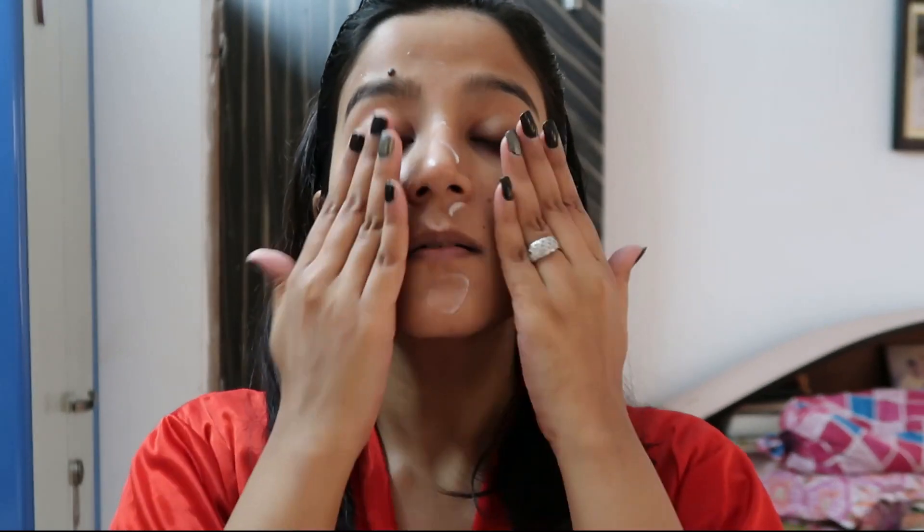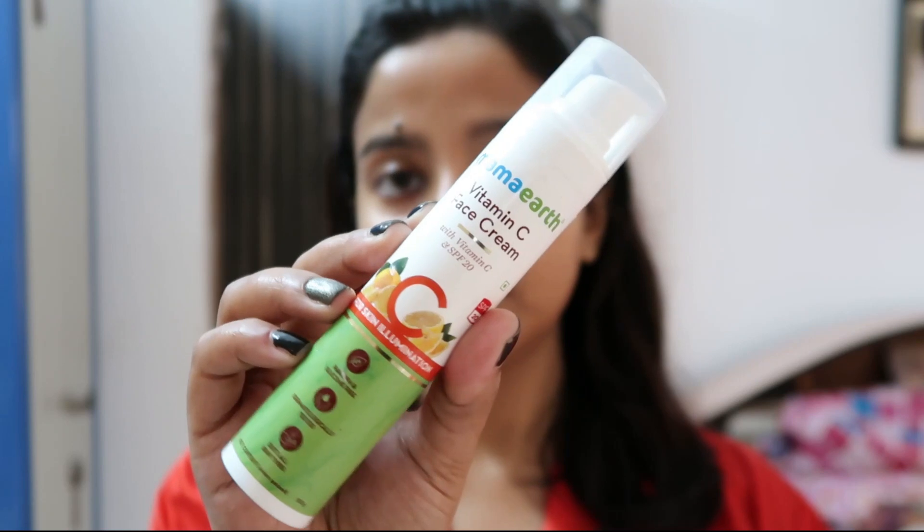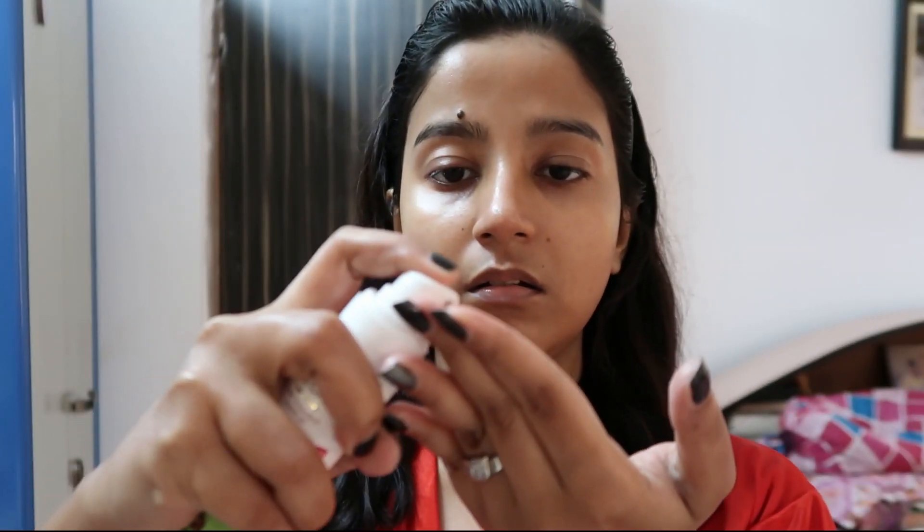For serum, I'm using the Mamaearth Vitamin C serum — this is one of my most favorite serums till now. It will make your skin look like a diamond. Trust me, after using it for one month you will see the difference. I completely love and highly recommend this serum. Within seconds you can see my skin glowing — no matter how dry your skin is, it will glow like a diamond.